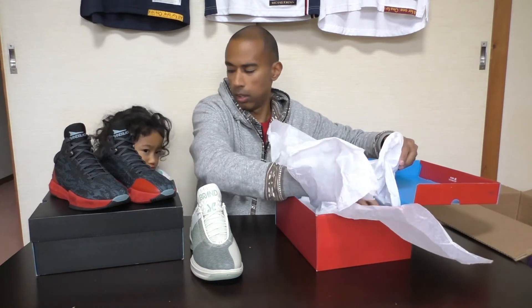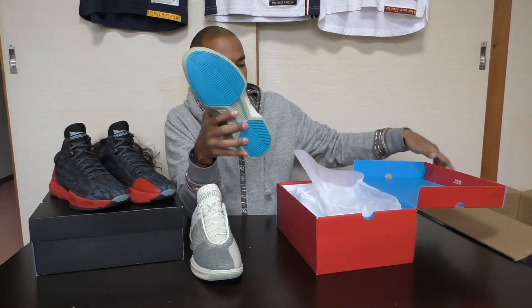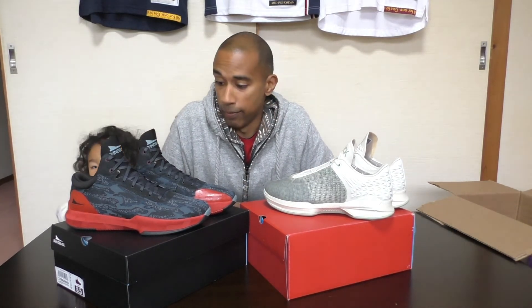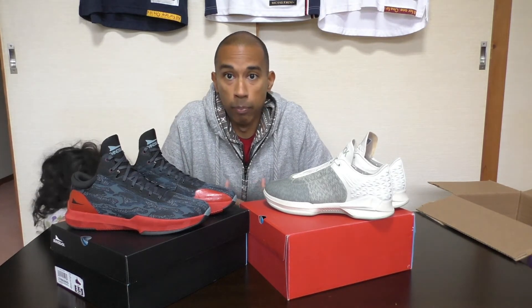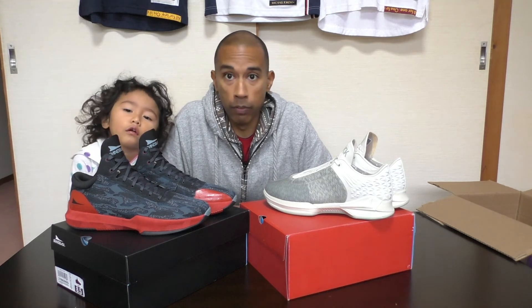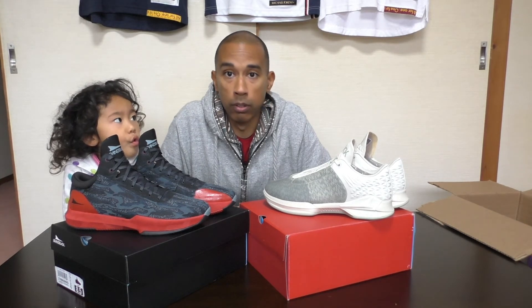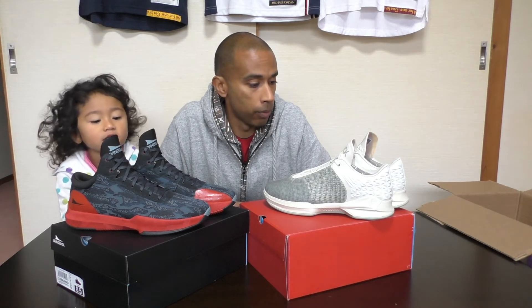Madness I tell ya, madness. Looks like my daughter is joining me — hello! Boom, there they are: J Crossover 2.5 Low and the Rare Metal in black red. I can't even wait just to try these on in the house. Ian, Clips 555, Brand Black, and all those involved in the company — super grateful, thank you very much. I will put these to good use, perform tests, and post everything on Instagram.